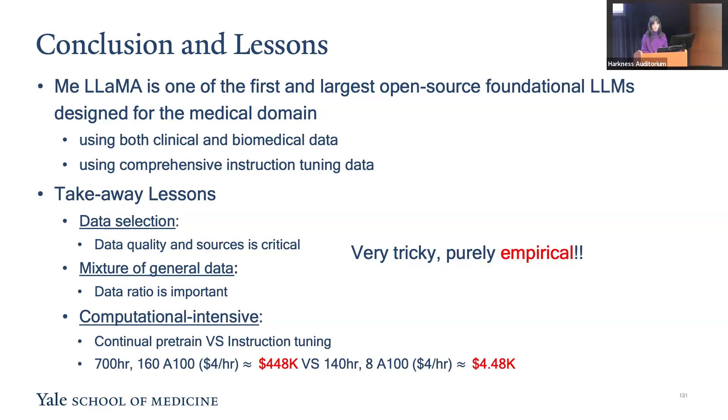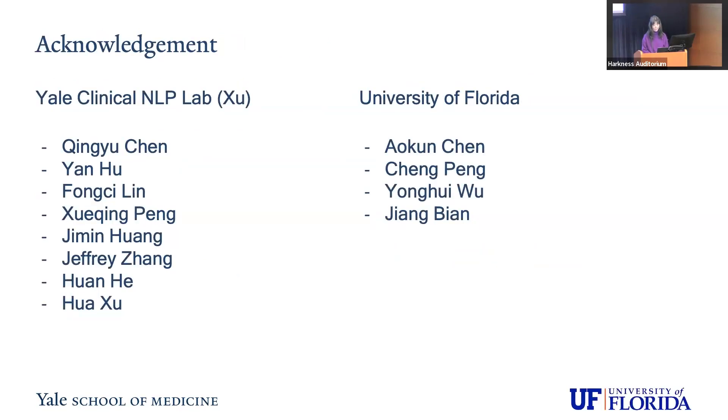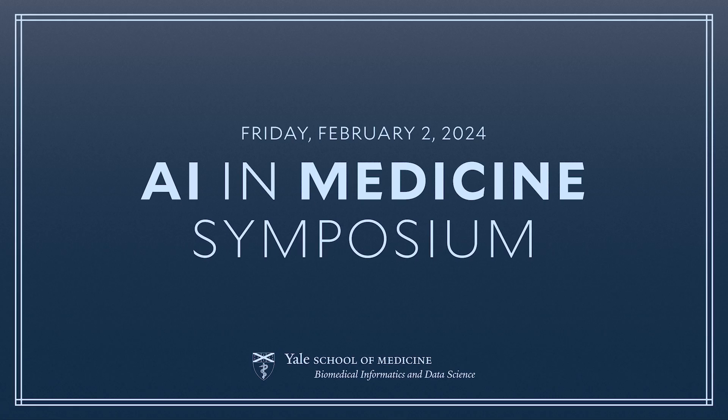In low-resource environments, instruction training could be a more cost-effective strategy for model improvement. Finally, I would like to thank our lab members and collaborators from the University of Florida who contributed to the MiLAMA project. Thank you.